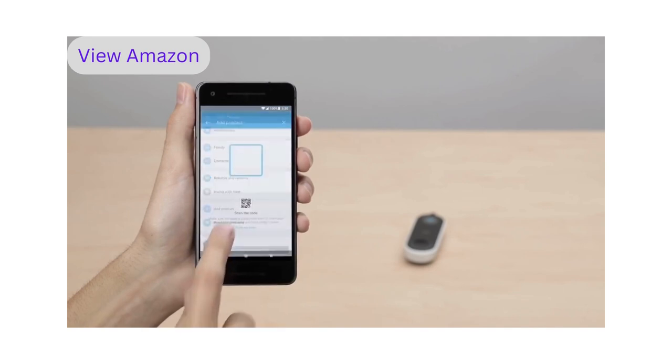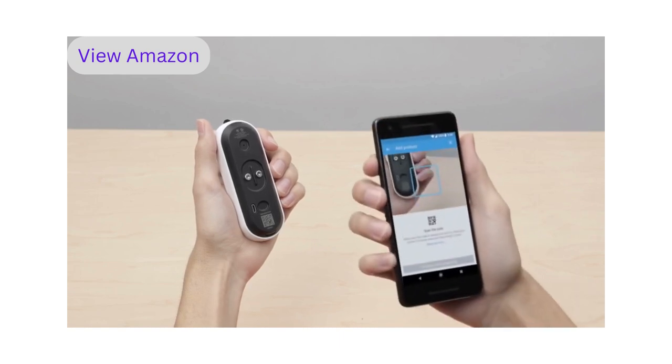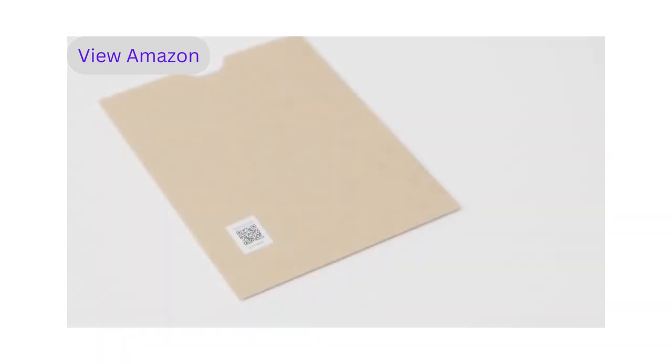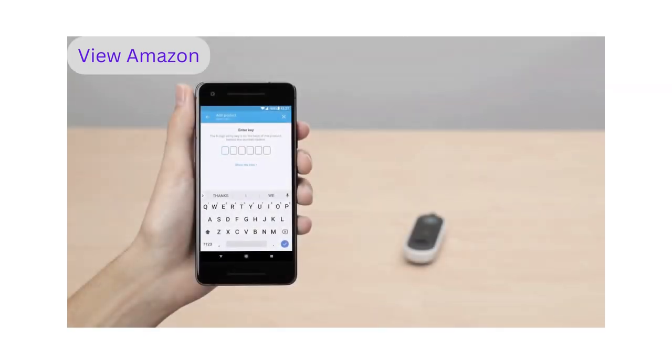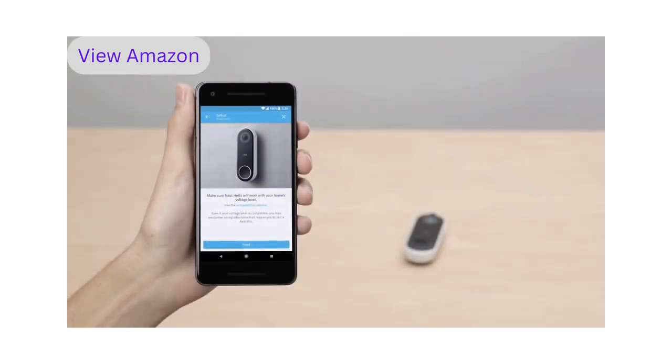If you're already a Nest customer, tap the gear icon in the top right corner of the app home screen, then select 'Add a Product.' You'll scan Nest Hello's code with your phone's camera. If you're having trouble scanning the code, make sure you have good lighting and that you're not casting a shadow. Start with your phone about a foot away and slowly move it closer. You can also try scanning the QR code on the envelope in the box. If you still can't scan the code, tap 'Continue Without Scanning' to type it in manually — you'll find the six-character code on the back of your Hello.